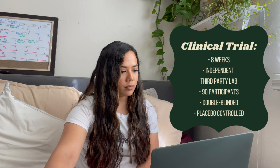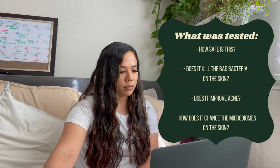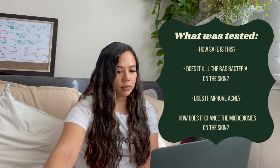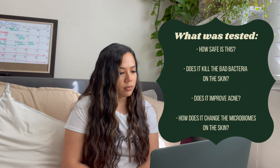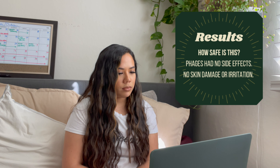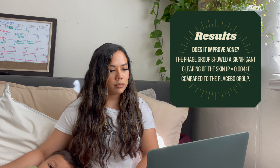We did a very rigorous clinical trial on this technology with 90 patients with a third-party lab — it was a gold standard trial, so it was double-blinded and placebo-controlled. We focused on four questions: how safe is this; how does it kill the bad bacteria on the skin; does it result in an improvement in acne; and finally, does it recalibrate the microbiome? We actually saw no side effects, no skin damage — it doesn't dry out your skin or irritate it. We're seeing a pretty big decrease of bad bacteria on the skin, and a statistically significant reduction in people's acne in the phage group over the placebo group.